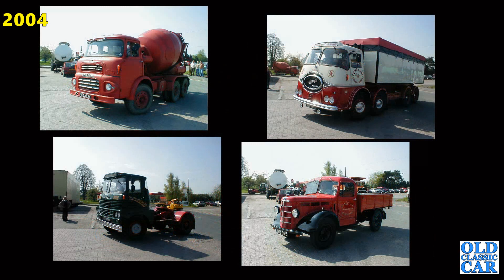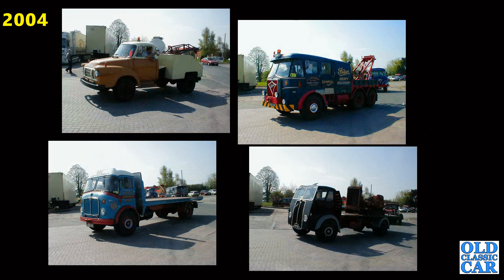Fantastic Albion cement mixer to the top left and that's joined by an ERF, a Scammell and an O-Series Bedford. J-Type Bedford top left, the Foden to the top right is the one that dragged my Dodge back from Donington back in 1995. There's also an AEC and a Sentinel to the bottom right.